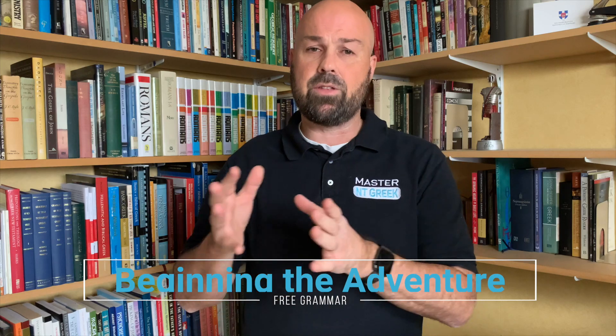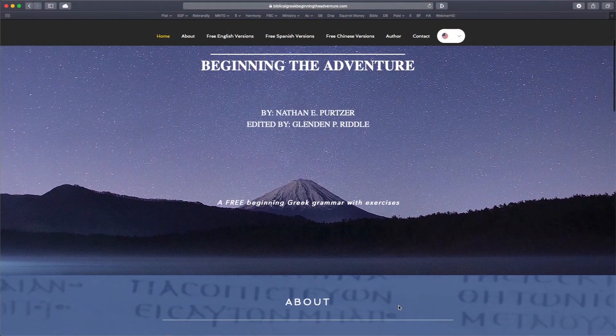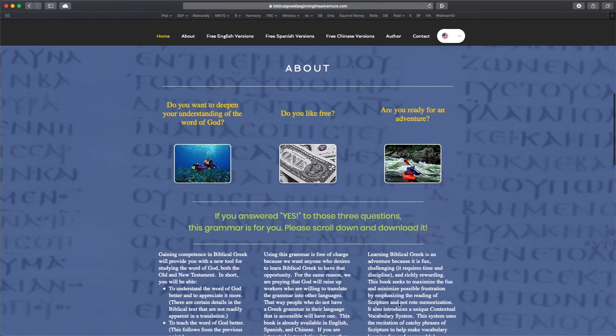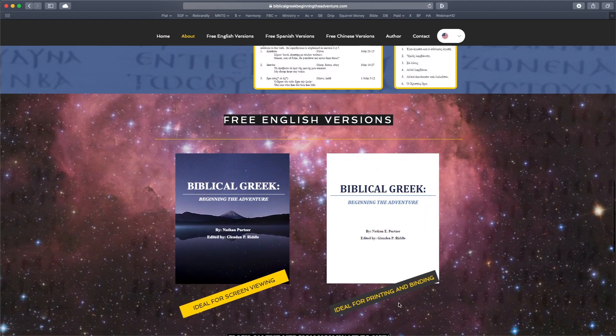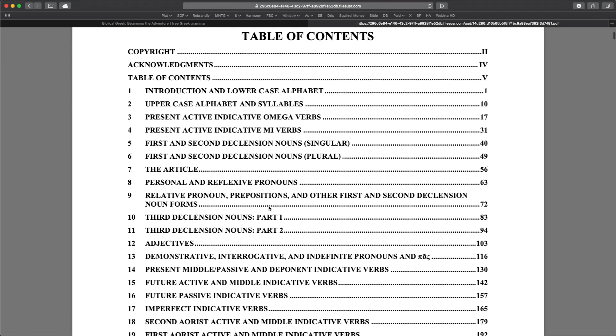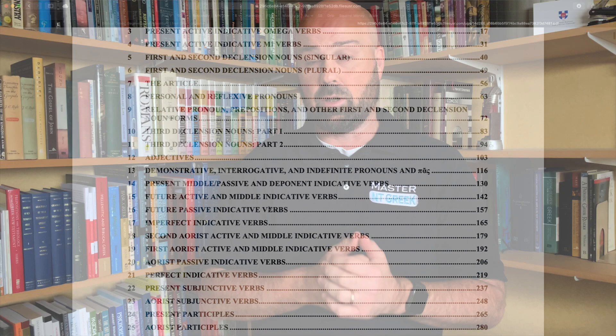There's also a newer one called Biblical Greek: Beginning the Adventure. This is a very modern grammar designed for people in the mission field to help them learn Greek so they can translate the text into the language they're targeting. It's available free of charge as a PDF, Word document, or online.